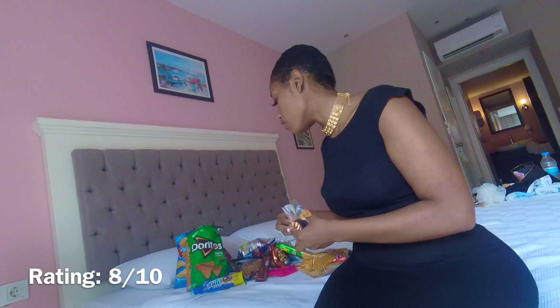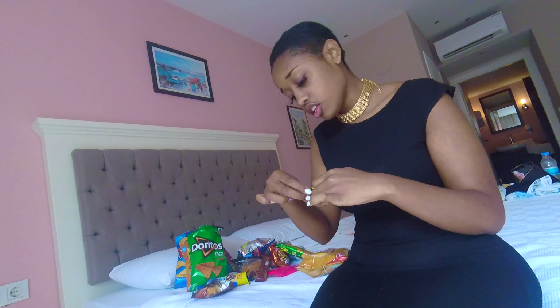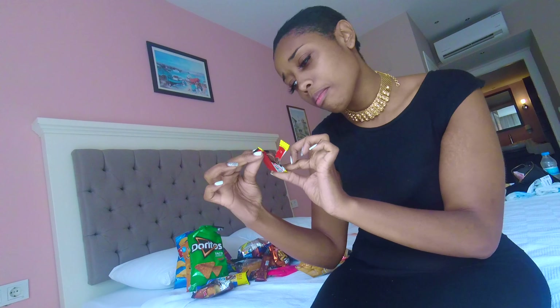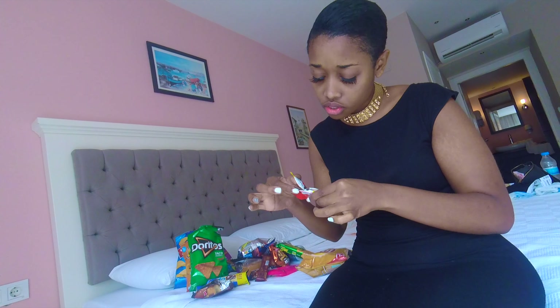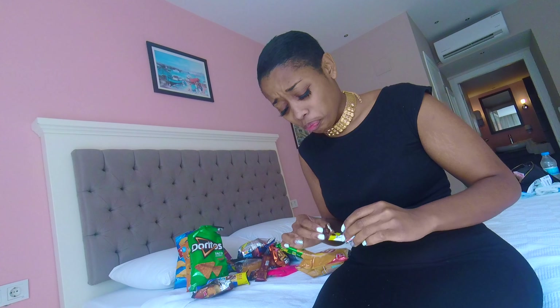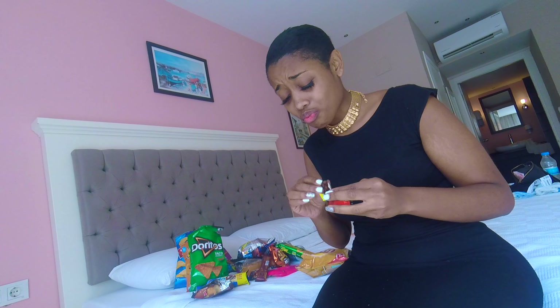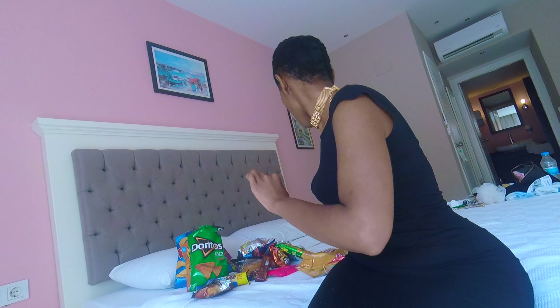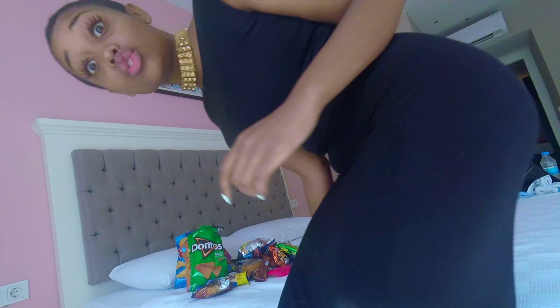Next we're going to try a little chocolate. These are called Petit 2, and it looks like a milk chocolate with white chocolate on it. So this actually has dark chocolate on it. I'm not a fan of dark chocolate — not here for that at all. I'll give that a 2 out of 10.